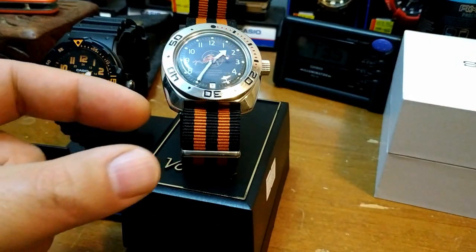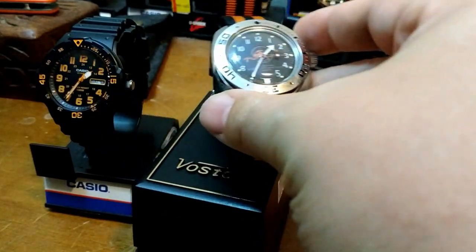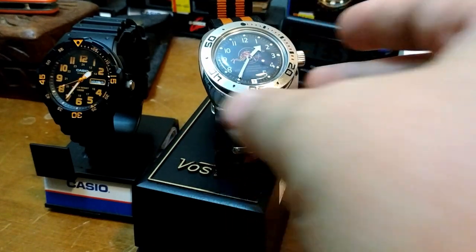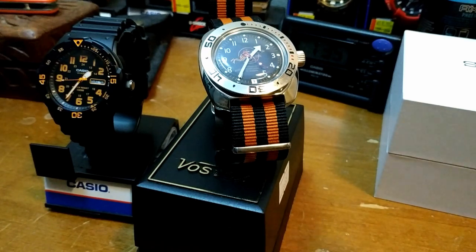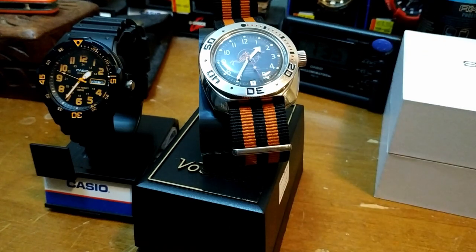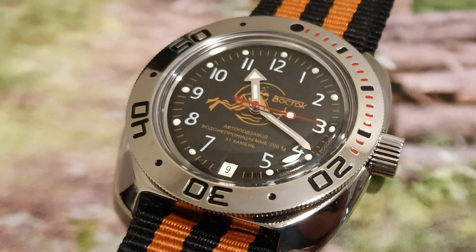Vostok is a Russian company. They've been around since the early 1940s and they made watches for the Soviet era Department of Defense. This is a brand that makes watches in Russia and has made official watches for the Russian military. You may notice on the face it says B-O-C-T-O-K — that is the Russian spelling of the brand name, and Vostok is the English version, but it's the same thing.